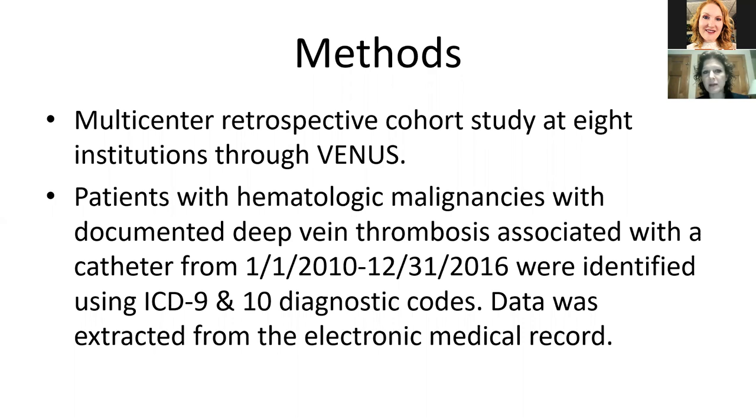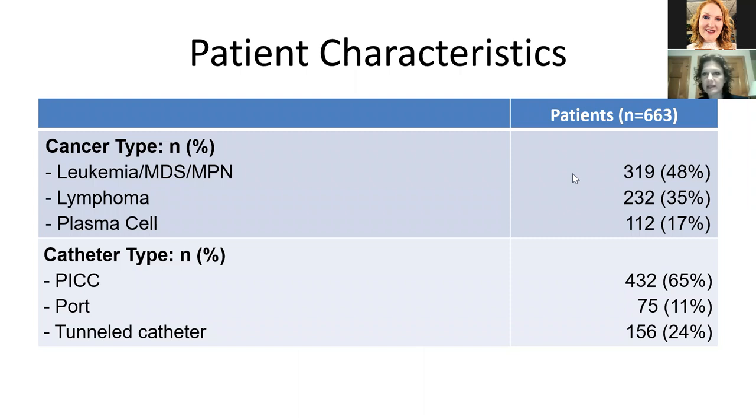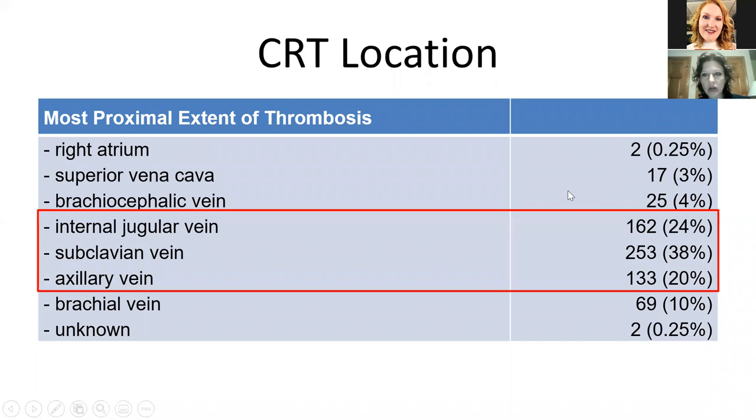We looked at eight different institutions through the venous thromboembolism network and had patients with hematologic malignancies who had a documented DVT associated with the catheter, identified using ICD-9 and ICD-10 codes. Most patients had leukemia, MDS, or a myeloproliferative neoplasm; 35% had lymphoma; and 17% had plasma cell dyscrasias. Most — 65% — had a PICC, and tunneled catheters and ports were also present. The most proximal extent of thrombosis: 38% had the clot extend into the subclavian vein, 24% only had IJ thrombus, and 20% had axillary vein thrombosis.